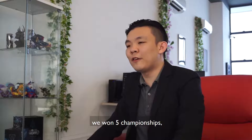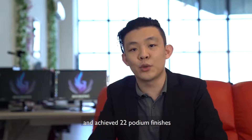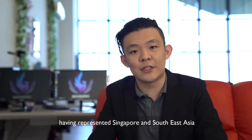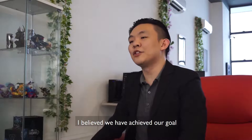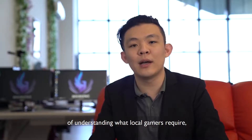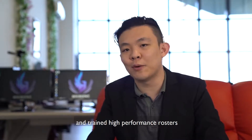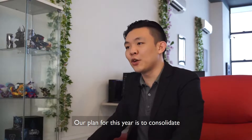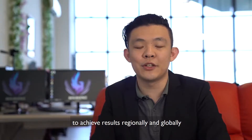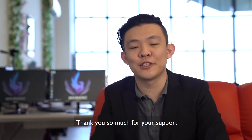Throughout the last year, we won 5 championships, traveled to 6 different countries, and achieved 22 podium finishes, representing Singapore and Southeast Asia. I believe we have achieved our goal of understanding what local gamers require, put that knowledge into practice, and trained high-performance rosters. Our plan for this year is to consolidate our achievements and guide these players to achieve results regionally and globally. Thank you so much for your support.